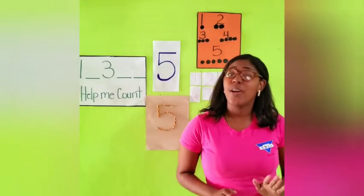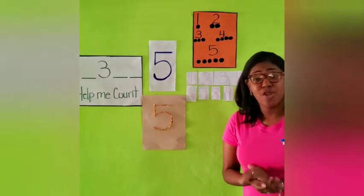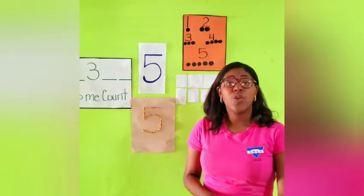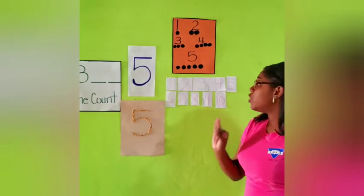I want you boys and girls to help me count from 1 to 10. Can you boys and girls do that with me this morning? I know you can, so at the count of 3 we are going to begin. 1, 2, 3.